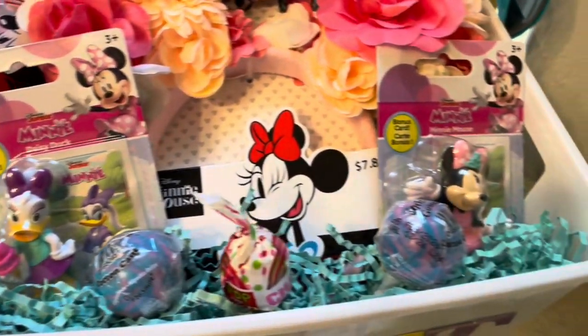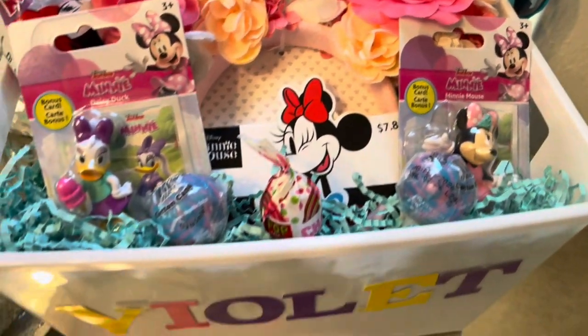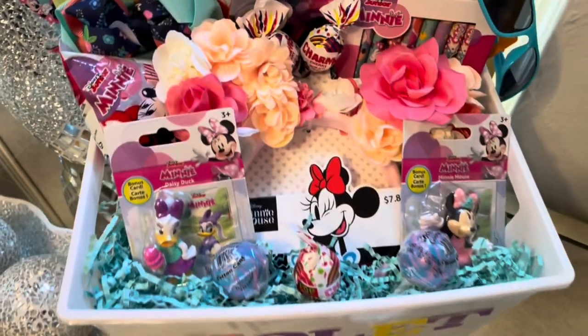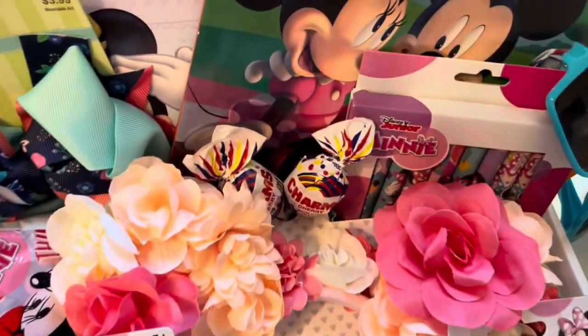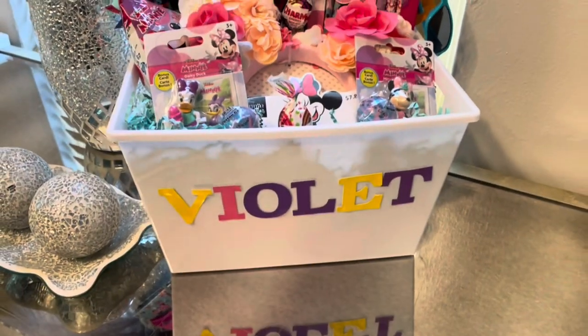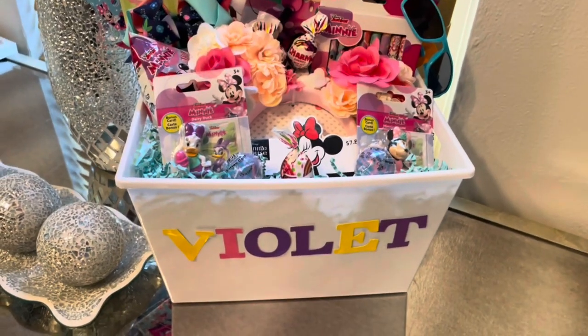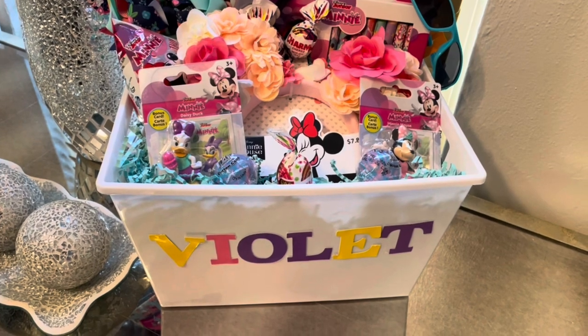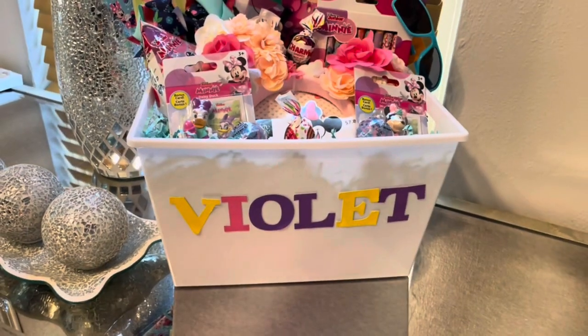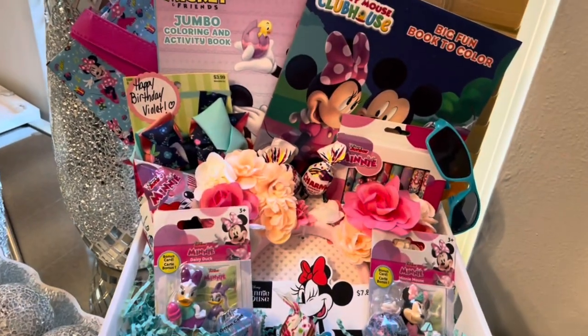I have Minnie and Daisy figures — I was trying to find Minnie's dog; they usually have toy figures of her dog as well, but they didn't have any this time. So I put two more lollipops back there. I think I'm going to go and get another small bow and put it right here in the middle of the bucket — I mean, it is a Minnie Mouse thing, you can't have too many bows, right?